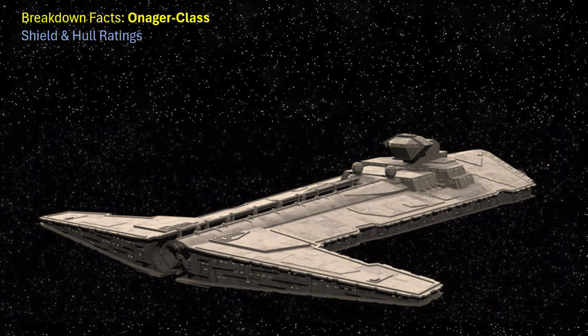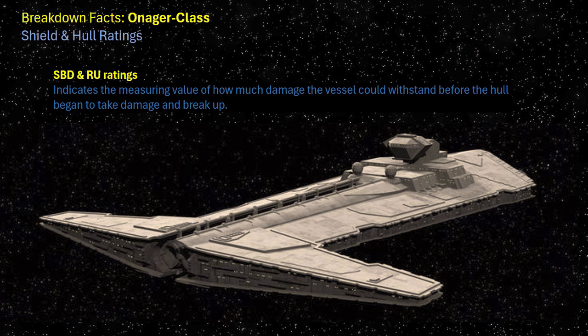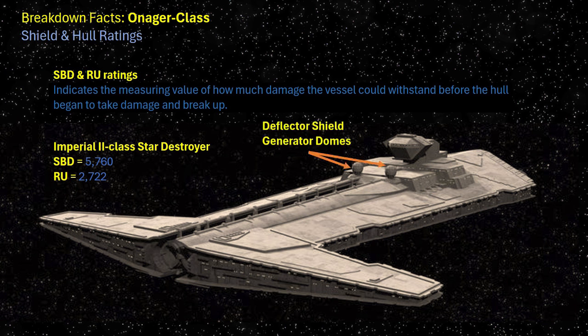The Onager-class's shield and hull rating measurements are not classified, but it is safe to assume the vessel's SBD and RU ratings would match, if not better, the Imperial-class Star Destroyer's ratings due to the ship's power output capability. It held two deflector shield generator domes, plus additional frontal deflector shields protecting the main armament. Over 50% of its deflector shield capability was diverted to the frontal globes; however, this left the back and sides of the Onager more exposed, leaving the engines and superstructure vulnerable.